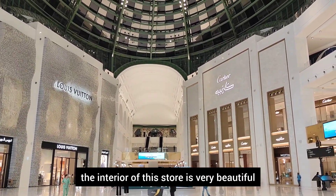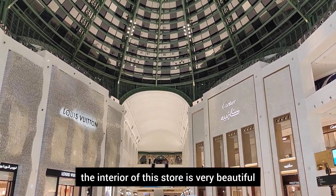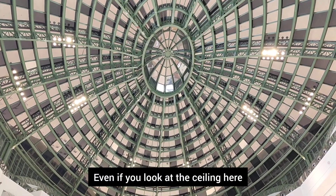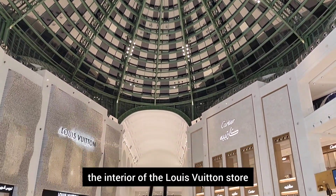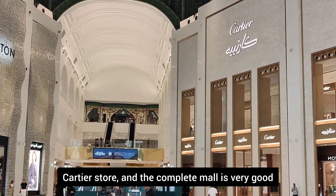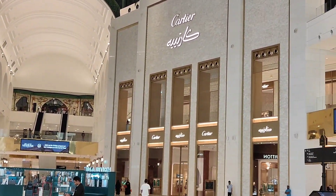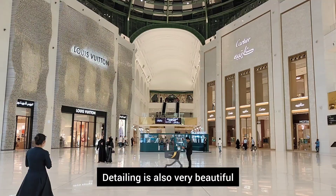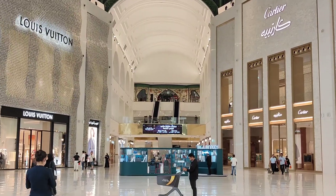This is a very beautiful place. The interior is very beautiful and you can admire the ceiling. There is also a Louis Vuitton store, a Cartier store, and a complete mall experience. The interior is very beautiful and the detailing is exquisite.